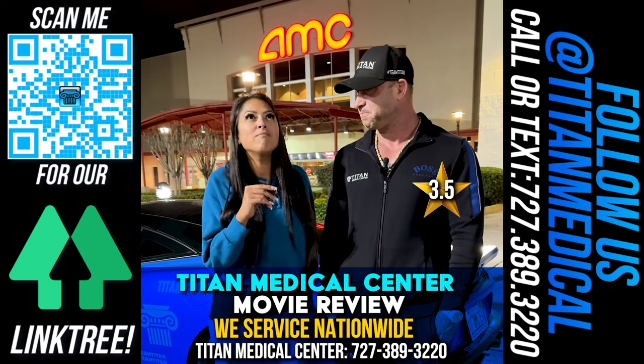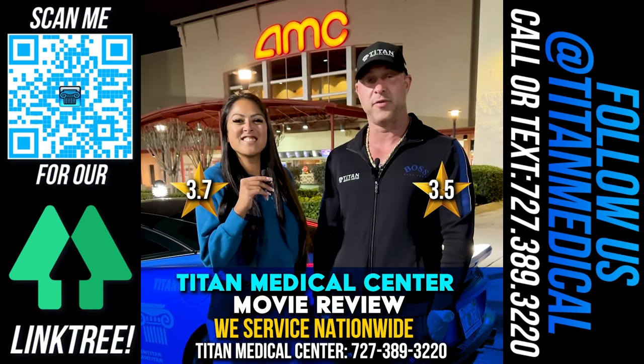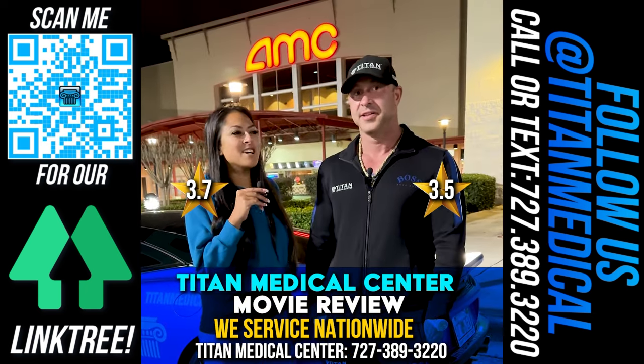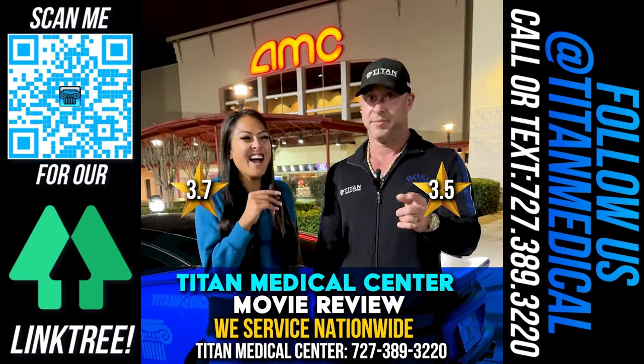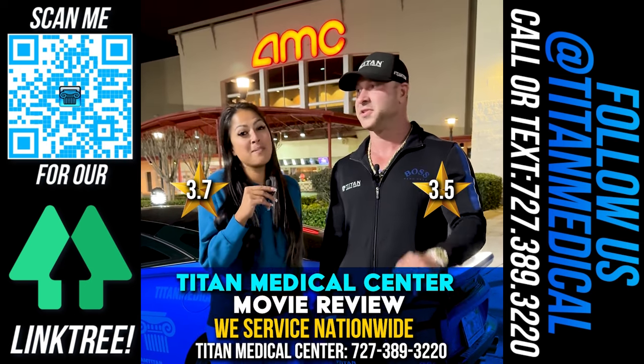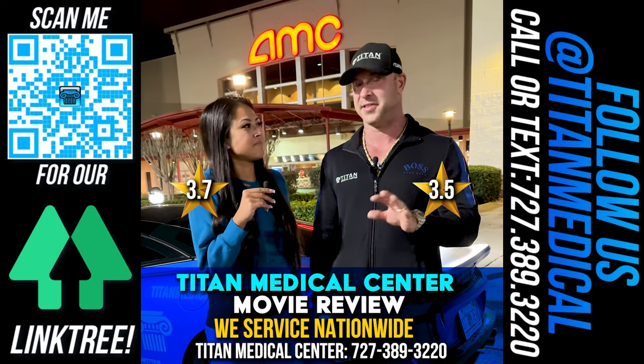I would give it a 3.7. She actually gave a higher review than me on this movie — it's the first time. I thought it was good. This is definitely a Titan Medical movie first, okay? So make sure you memorize this. You better go see it. I thought it was good — a little long, but it was good.